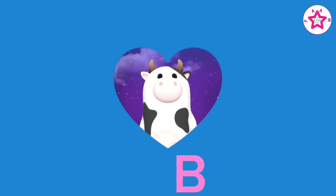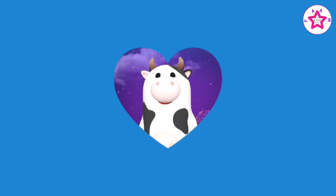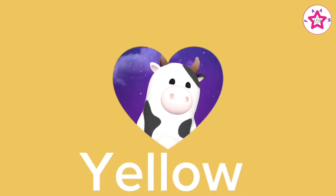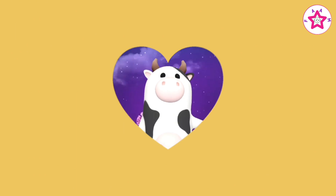The second primary color is blue. Repeat one more time, blue. The third primary color is yellow. Kids, repeat one more time, yellow.